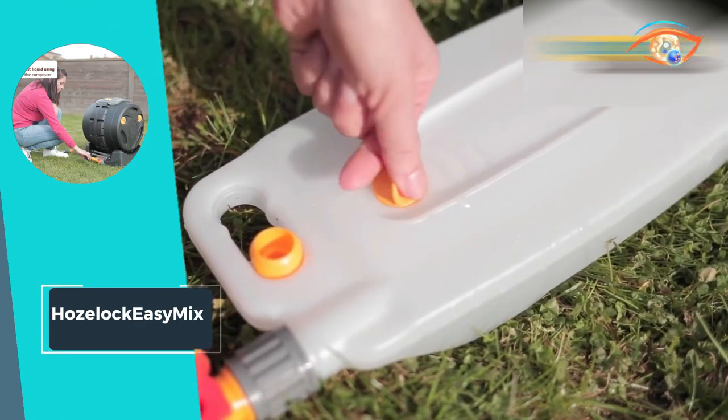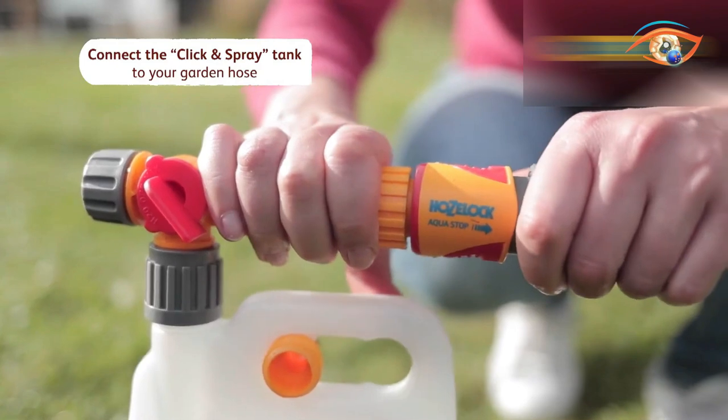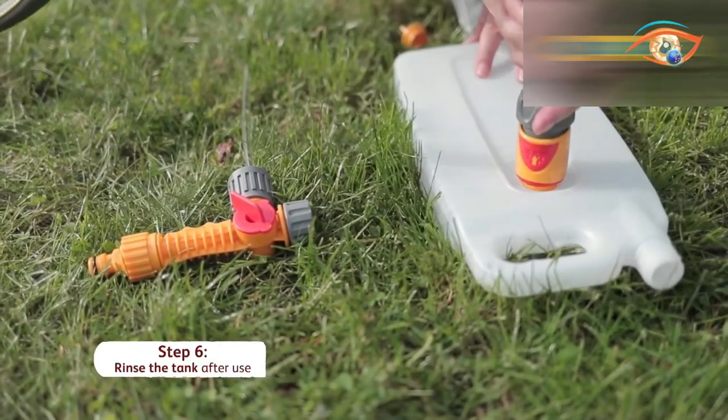With its user-friendly operation and rapid results, the HoseLock EZ-Mix is the perfect addition to any eco-conscious household or garden space, turning organic waste into a valuable resource for your garden's health.